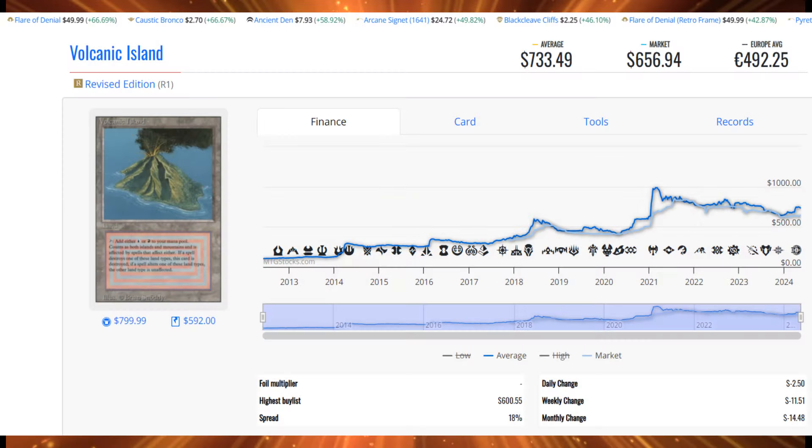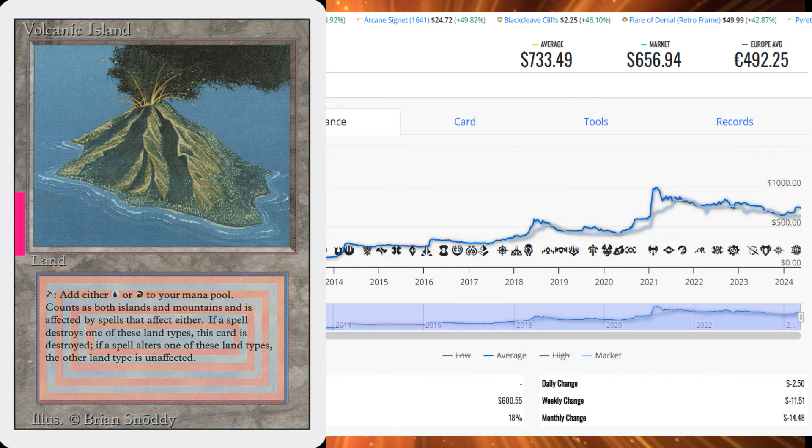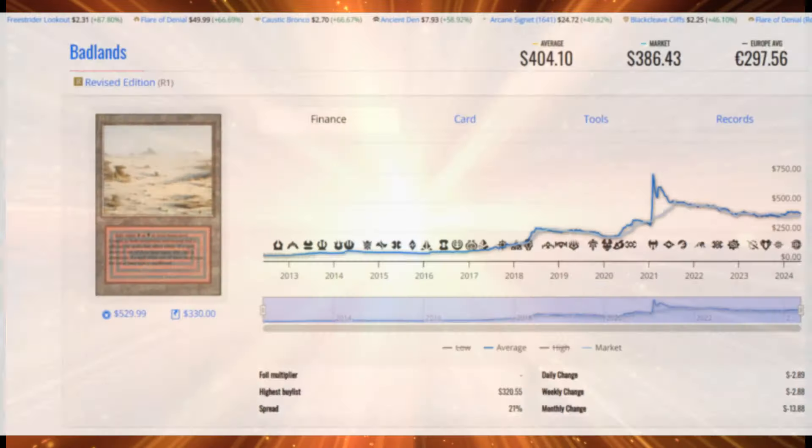Our next card is Volcanic Island — $733.49 average, 60 sales. That's $44,009.40. Insane. I put feelers out to a whole bunch of stores and they don't have any more dual lands. Even with their buy list slowly creeping up, they just haven't had anybody turn them in. I wonder why people who don't care about reserve list cards won't trade them in for money. They're holding on to them, and I have a feeling people just want the card.